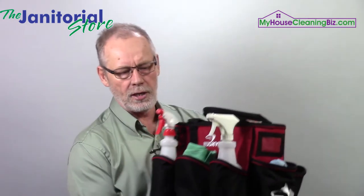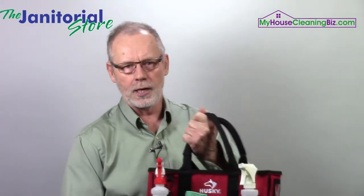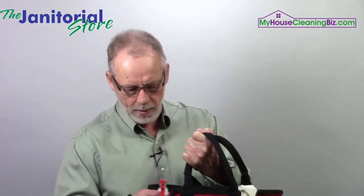You could actually end up with five or six different cleaning products in your caddy if you're doing a deep clean. Now on the flip side of that, if you're just doing a general clean you might be able to get away with just one product, or one product with two different bottles.